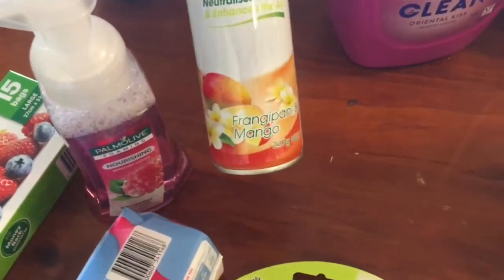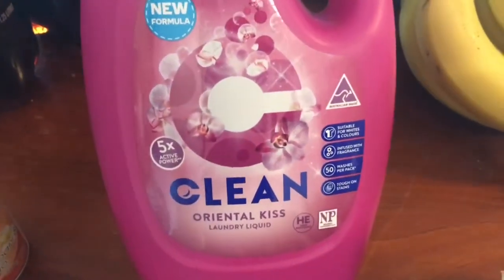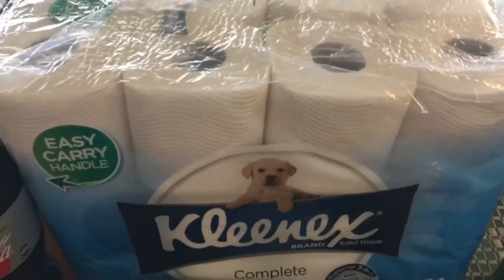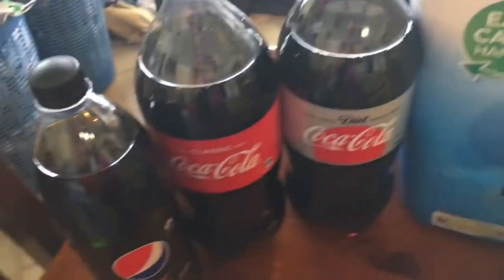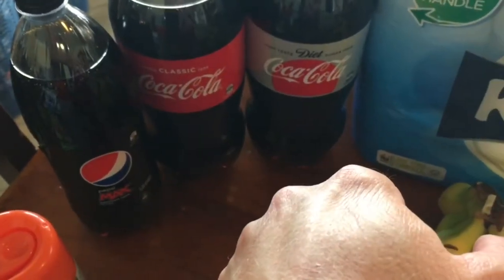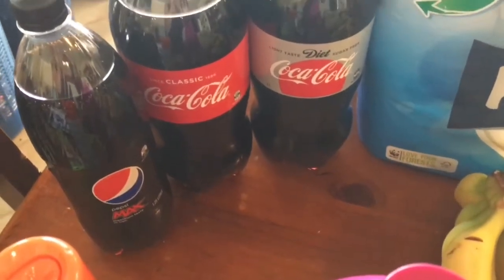Some air freshener - this one is frangipani mango. This is a new brand of cleaning stuff from Woolworths I've never seen before - it's called 'Clean', so hopefully that's what it does and it smells really nice. Got a massive pack of toilet roll - 24 in there for nine dollars, so why wouldn't you?